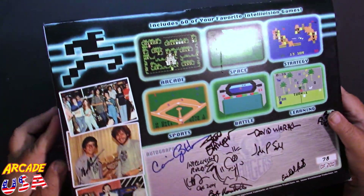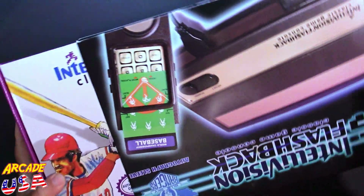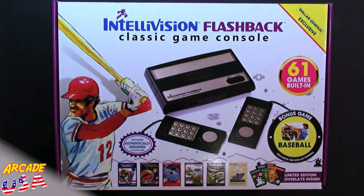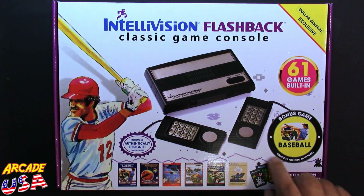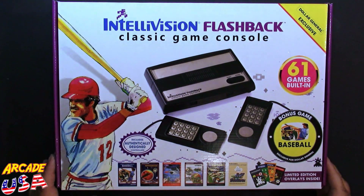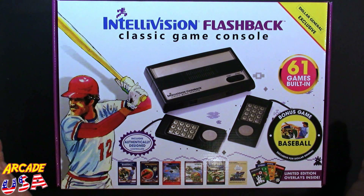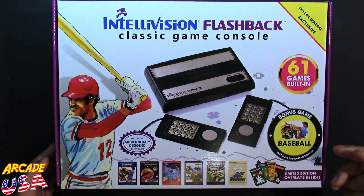Let's take a look at the exclusive box real quick. I'm not going to open this one up, but at least you can see the Dollar General exclusive box. The only difference between the two is we have 'Dollar General exclusive' up here, and we have this little bonus game indicator decal that says baseball — it came with World Championship Baseball, but they put the regular baseball in here as well. I would have preferred Tron Deadly Disc to be the exclusive game, to tell you the truth. But it's basically exactly the same as the 60-game console — it just has that extra game.